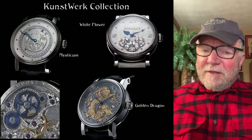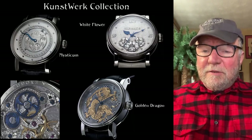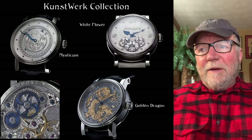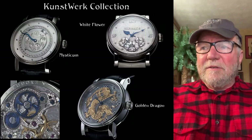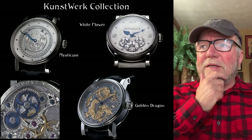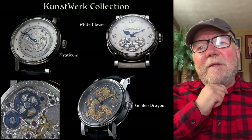These watches run around $8,000, $9,000, $10,000 — they're not cheap at all. People who want something that's hand-done and really special, these are the watches. The white flower is just a sample; there are tons of different designs that he has, and this is just a small sample of them.